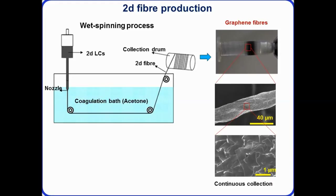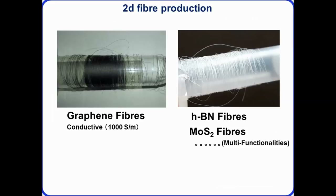We can produce conductive graphene fibers, and we can also change the material — for example, hexagonal boron nitride, an insulating material, and molybdenum disulfide, a semiconductor — both of which can also be produced with the microfluidic processor and turned into functional fibers.